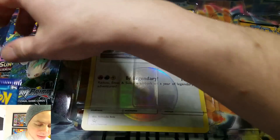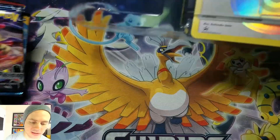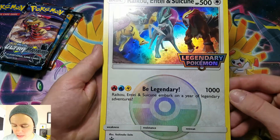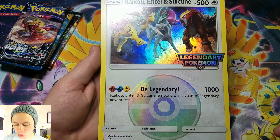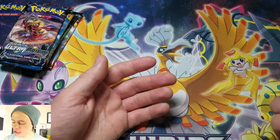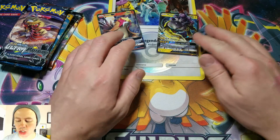That is a sweet jumbo card. So our booster packs — check out this jumbo card, look at that thing. Legendary Pokemon, be legendary. Raikou, Entei, and Suicune embark on a year of legendary adventures. 1,000 HP — cool, 500 HP. Too bad you can't play that.